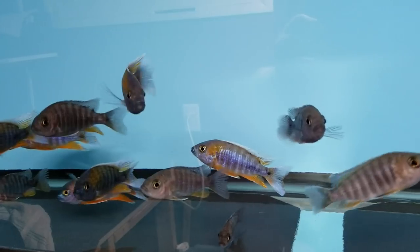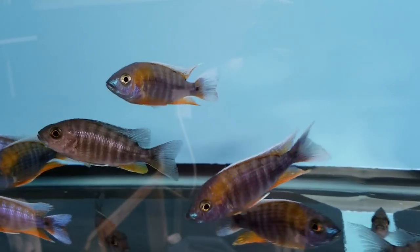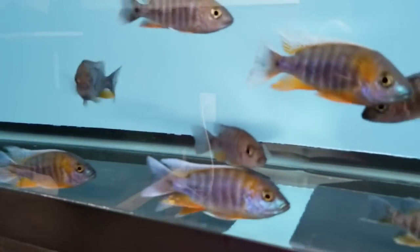This is a fish I haven't had in a while — that's the Olanakara Jacob Freebergi, Cape McLear. As these guys mature, they get more red in the anal fin as well, very similar to the other variety.